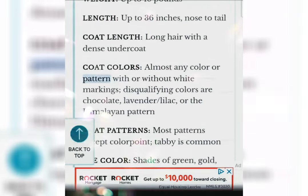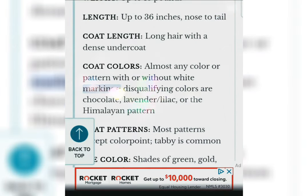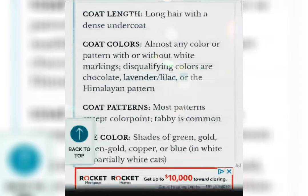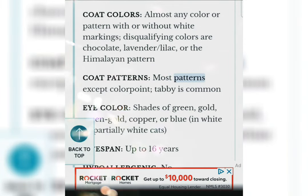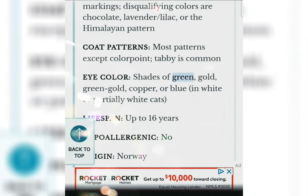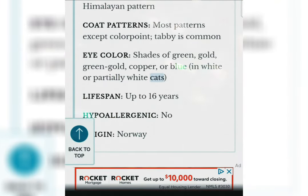Coat colors: Almost any color or pattern with or without white markings. Disqualifying colors are chocolate, lavender, lilac, or the Himalayan pattern. Coat patterns: Most patterns except color point; tabby is common. Eye color: Shades of green, gold, green-gold, copper, or blue in white or partially white cats. Lifespan: Up to 16 years.